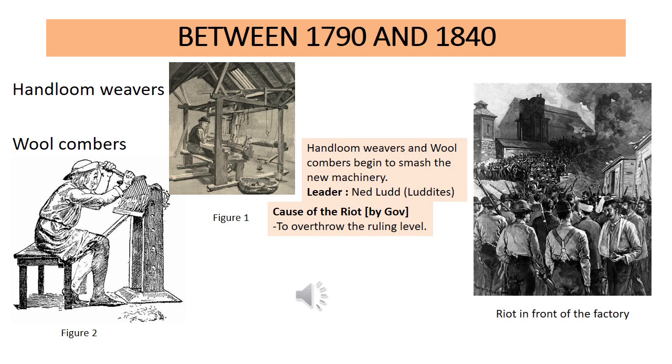The people who did these riots were the laborers working in factories who lost their jobs and couldn't pay their debts. They started the riots to make sure the government knew what had happened — that when machines were brought in, they lost their jobs and couldn't support their families. They wanted the government and parliament to notice them. The two types of people leading these riots were hand loom weavers and wool combers.